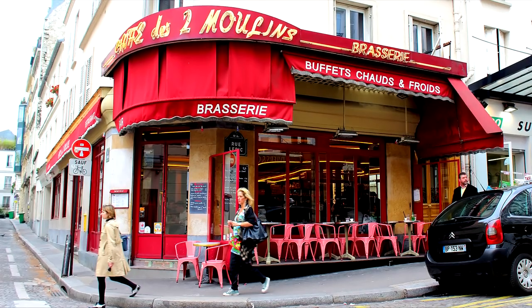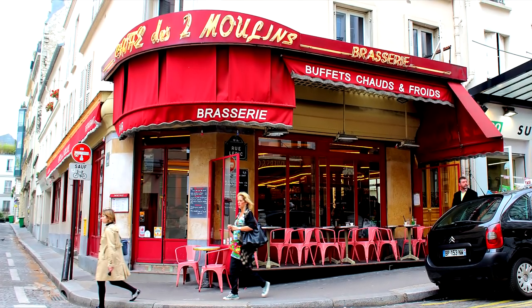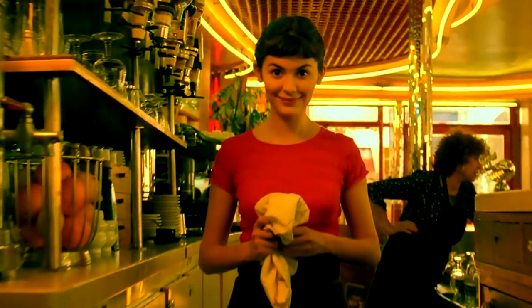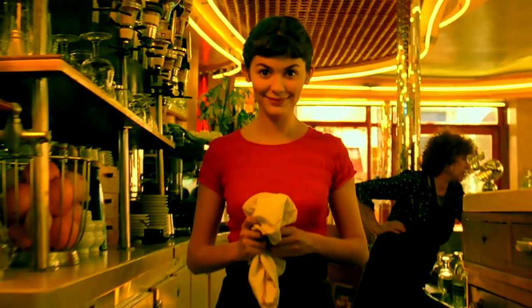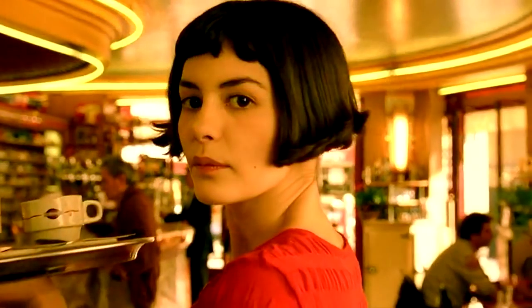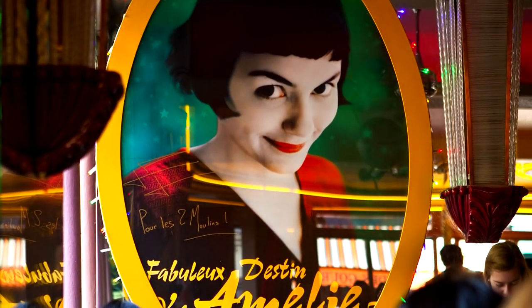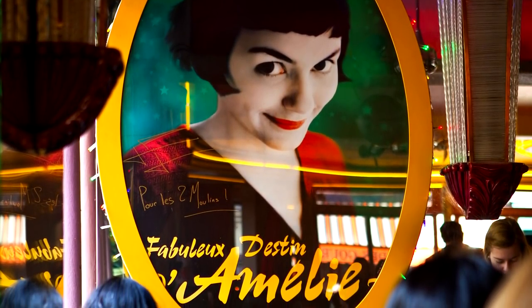The Café from Amélie. Le Café des Deux Moulins, which translates to The Café of Two Windmills, located in the Montmartre neighbourhood of Paris, has been a part of the city's rich culture since the beginning of the 20th century. It didn't gain international popularity until the 2001 movie Amélie was released. Now the café attracts visitors from all around the world.